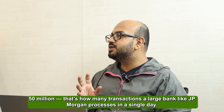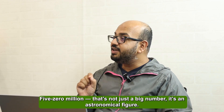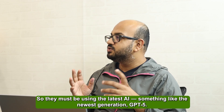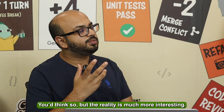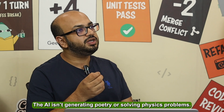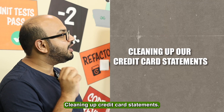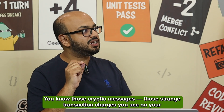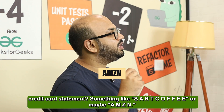50 million — that's how many transactions a large bank like JP Morgan processes in a single day. That's not just a big number, it's an astronomical figure. You'd think they'd be using the latest AI, something like GPT-5, but the reality is much more interesting. The AI isn't generating poetry or solving physics problems — it's solving a very real, very messy one: cleaning up credit card statements. You know those cryptic transaction charges you see, something like 'SARTCOFFEE' or 'AMZN'?